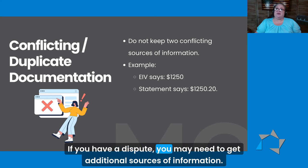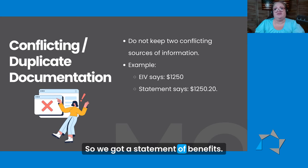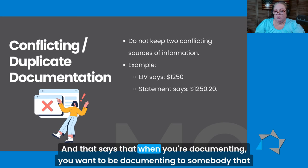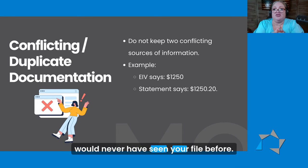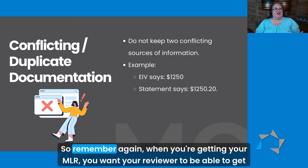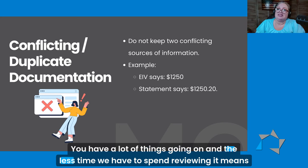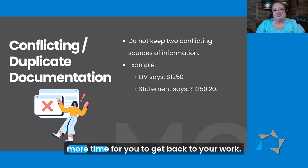You want to have one source of information that's accurate. If you have a dispute, you may need to get additional sources of information. You're also going to note: tenant disputed EIV, they said they were getting $1,250.75, so we got a statement of benefits and that says that. When you're documenting, you want to be documenting to somebody that would never have seen your file before. The goal is that I should be able to go into your file and know exactly what's going on. So remember, when you're getting your MOR, you want your reviewer to be able to get in, get through those files quickly and easily, and leave as early as possible — because you want to get back to your work.